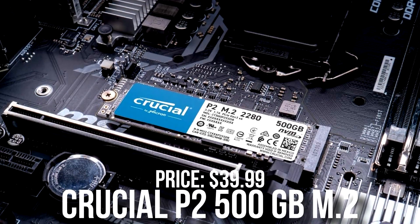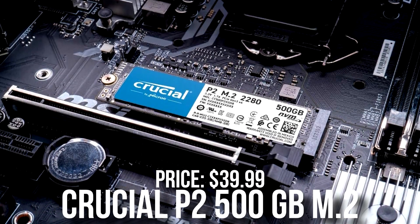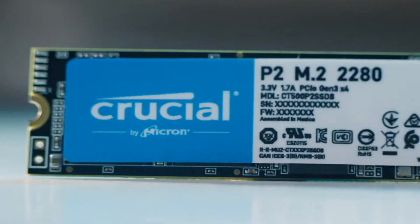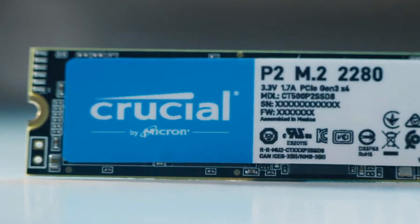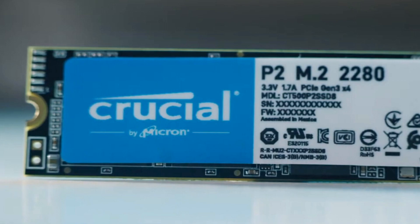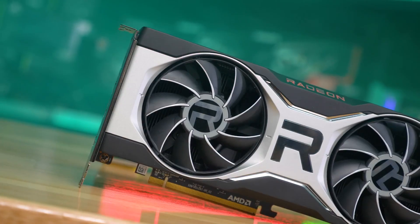For storage, I picked the Crucial P2 500GB M.2 SSD. This is a nice starting point. However, if you want to download a bunch of heavy games, I recommend going with 1TB of SSD. But at the end of the video, I'll give you other variants of this PC to gain some performance without spending too much more.